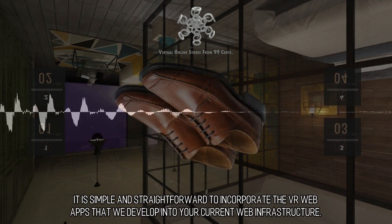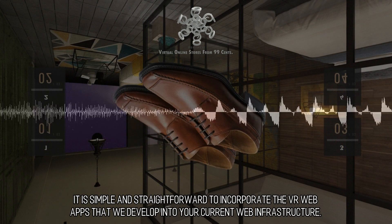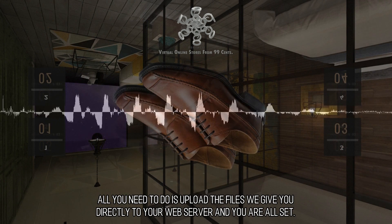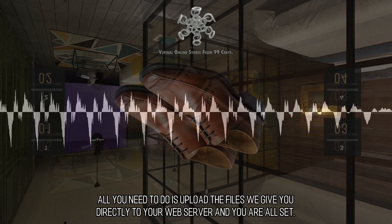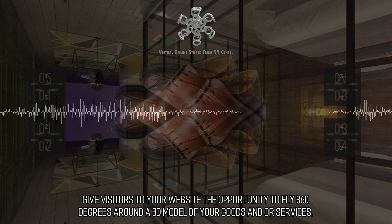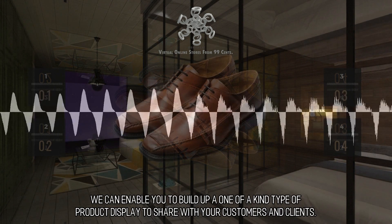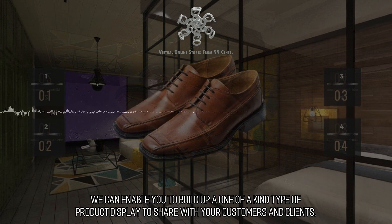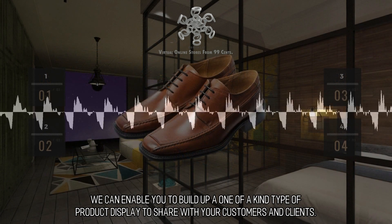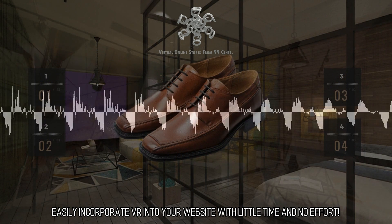It is simple and straightforward to incorporate the VR web apps that we develop into your current web infrastructure. All you need to do is upload the files we give you directly to your web server and you're all set. Give visitors to your website the opportunity to fly 360 degrees around a 3D model of your goods and/or services. We can enable you to build up a one-of-a-kind type of product display to share with your customers and clients. Easily incorporate VR into your website with little time and no effort.